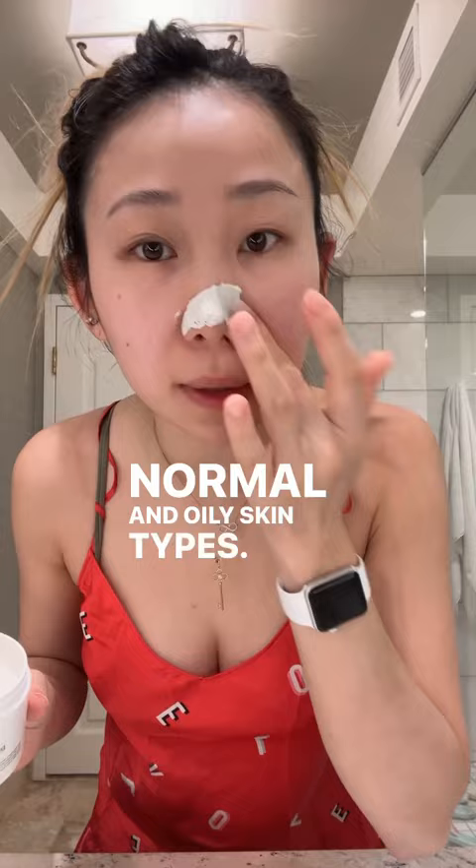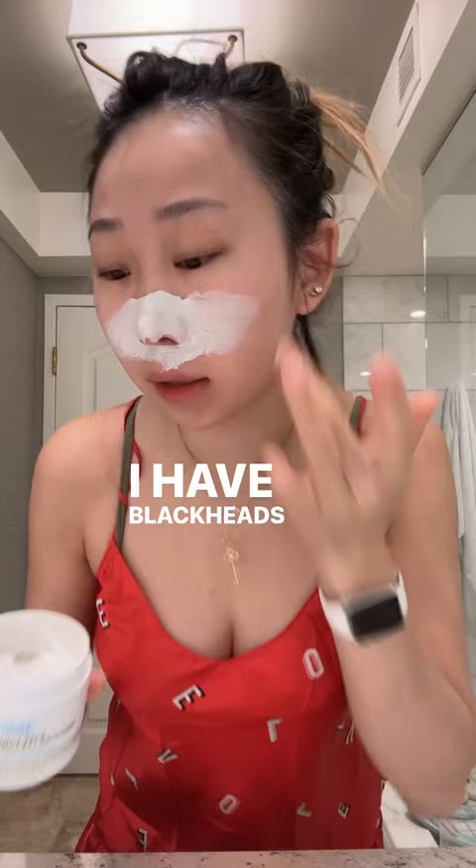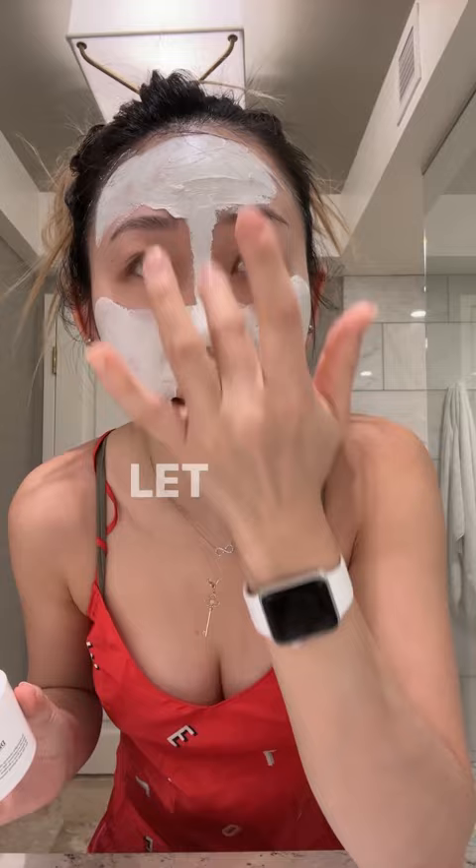My skin is a little bit damp — they tell you to have damp skin when you start it off. This is important for me especially around the nose area, because I have blackheads and a lot of dead skin. You're supposed to put this on for about 10 minutes, let it dry, and then wash it all off. Sometimes I just put it on around the nose area where I feel like my pores are bigger.